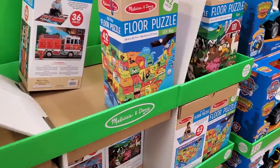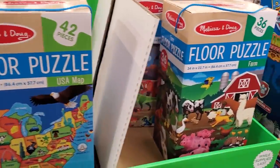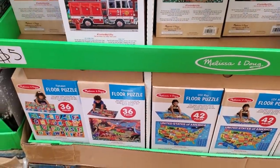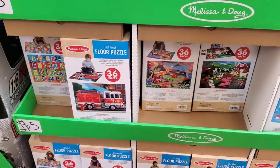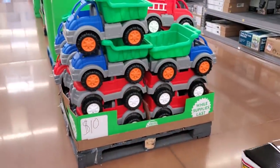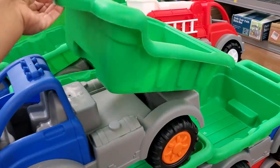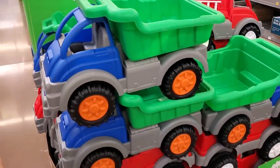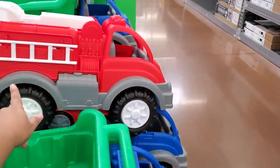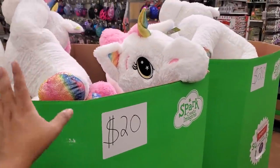Five dollars — Melissa and Doug floor puzzle. You get the map, a farm, a dinosaur, and a fire truck. $10 outdoor play — a little dump truck. Play in the sandbox, throw rocks, mud — the fire truck is really cute too. I like how they're plastic.